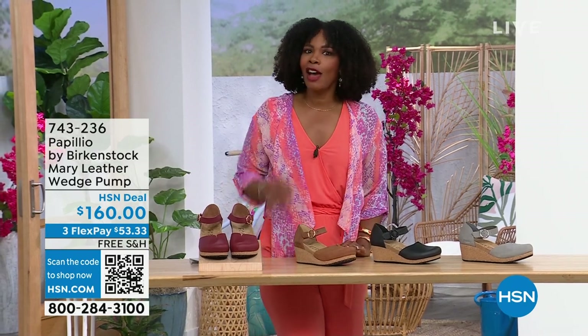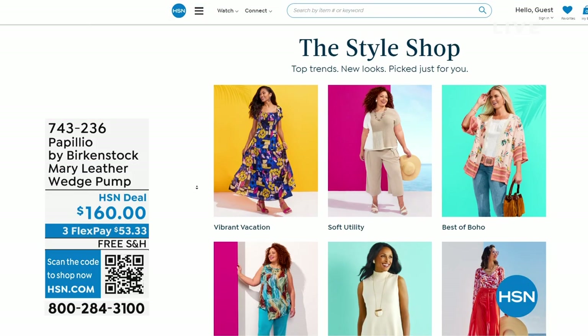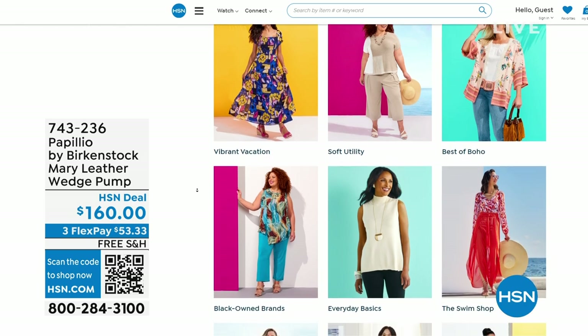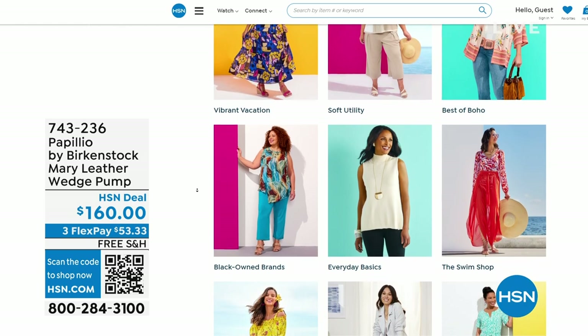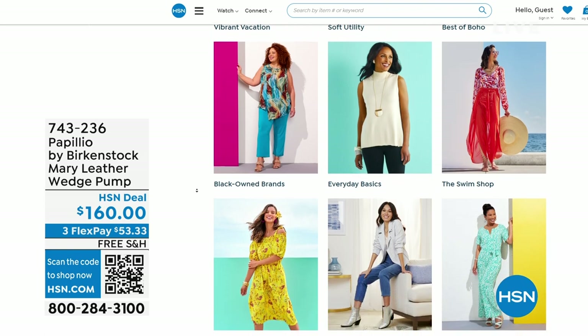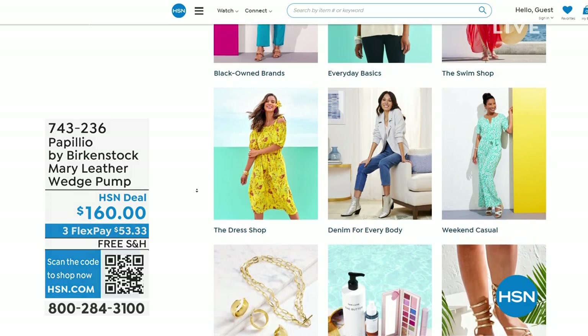A lot of you are shopping with us on hsn.com. While you're there, check out the style shop. Maybe you're looking for some vacation wear, some basics, or great accessories for the summer. We've got them all curated in those easy-to-shop stores right there on hsn.com.